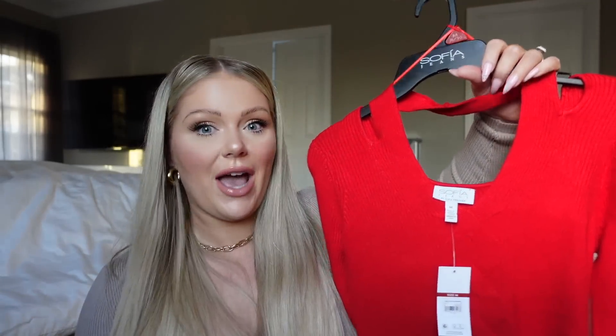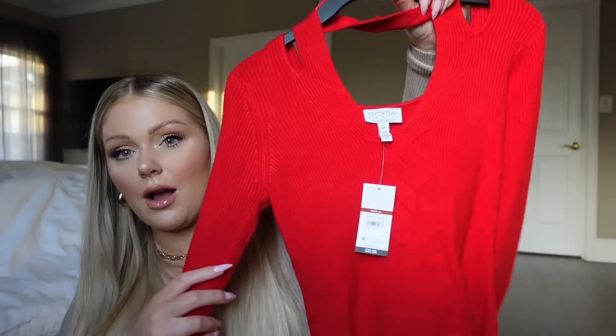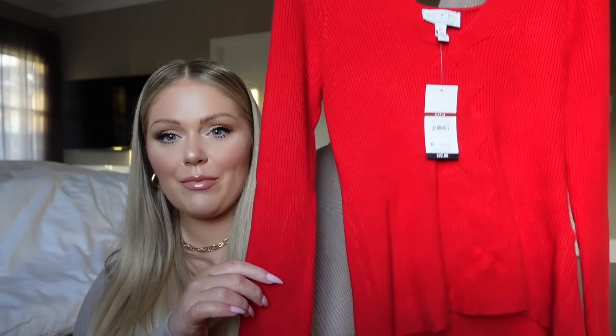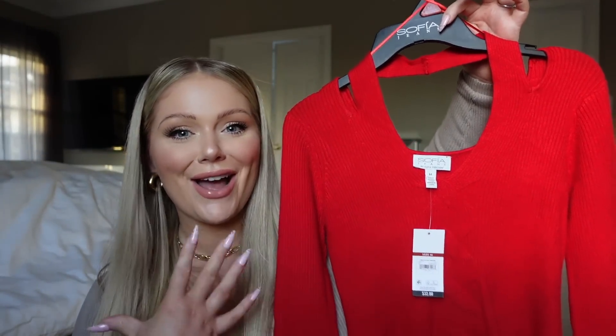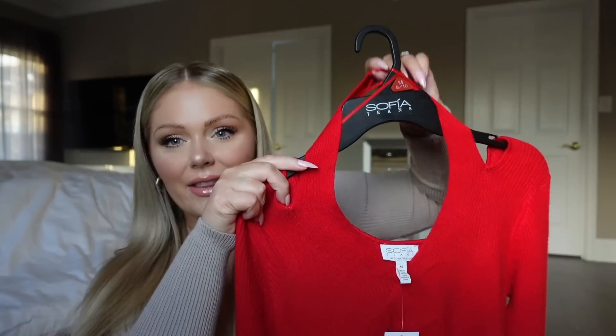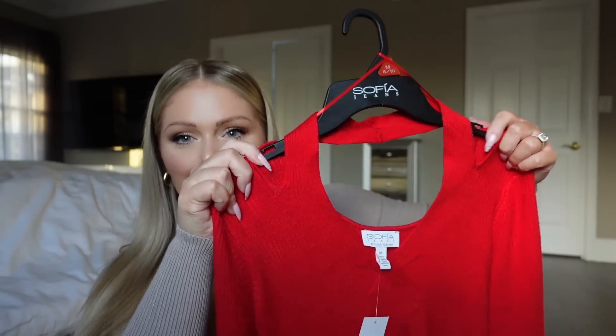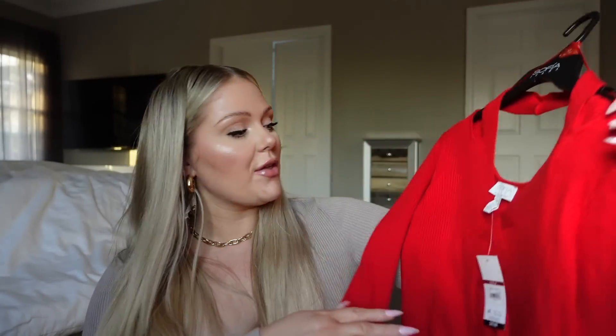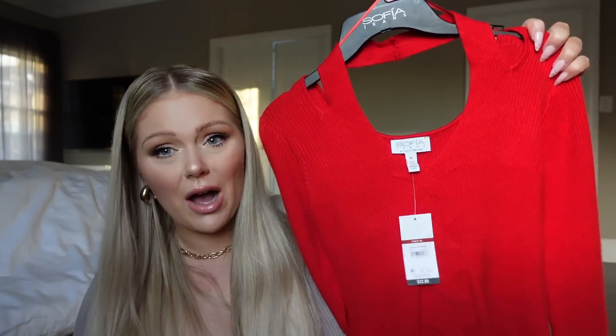Then I also got this top. This is from Sofia Vergara's line — I didn't know that she had a line with Walmart, but it's Sofia Jeans by Sofia Vergara. They had a couple of different jeans that I was looking at, but I decided to go with this red top because I just thought this screamed holiday. I thought I could wear this with so many different outfit options. I love to wear red during the holiday season. It's kind of like a halter but still has a sleeve, so it gives a little cutout but it's nothing crazy. It has like a little crisscross detailing on it. This was 32 bucks and I thought I would get a lot of use out of wearing it.